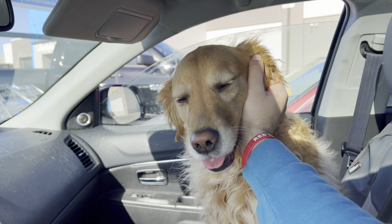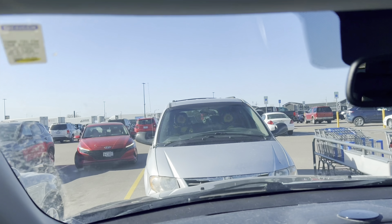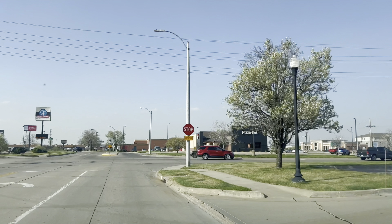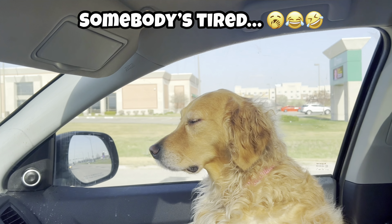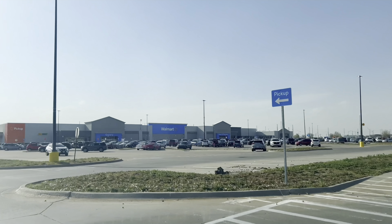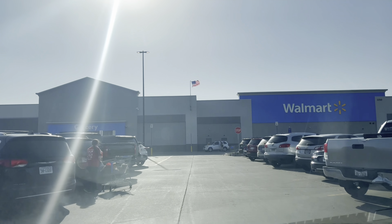Good call on Walmart, Bella — we found a lot of hype stuff. Let's get to place number two. Walmart number two — let's hope the luck continues.